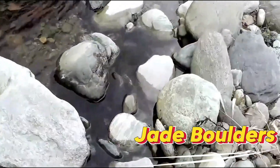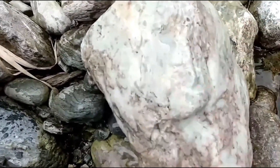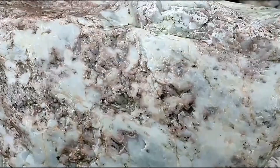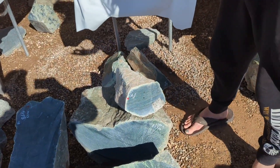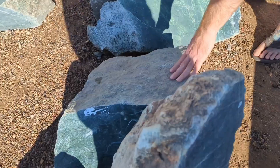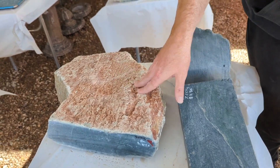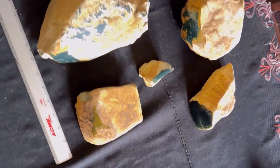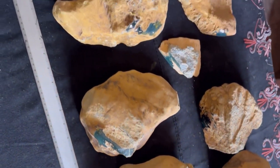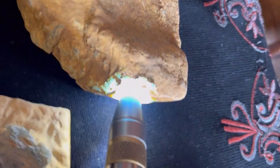Number 8: Jade Boulders — The Gemstone of Kings. Jade boulders often sit unnoticed in riverbeds and mountain streams, smooth, gray, and heavy, like any other worn stone shaped by water. Nothing about them suggests value, but split the right boulder open and the inside tells a completely different story. Translucent green jadeite appears, glowing softly as light passes through it — dense, flawless, and incredibly rare.